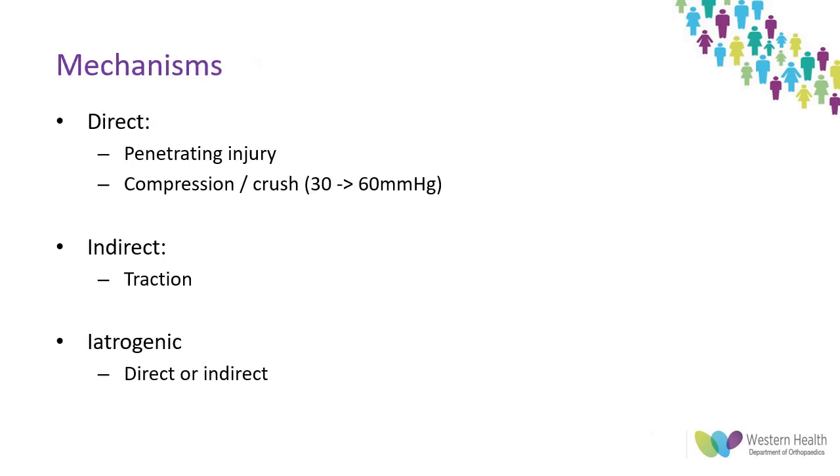Penetrating injury can occur through sharp mechanisms such as lacerations or stabs where a minimal zone of injury is present, or through blunt open mechanisms such as gunshots and open fractures where a wider zone of injury will be seen. Compression and crush are common mechanisms, and a direct pressure of 30 mmHg is enough to disrupt function and produce paraesthesia.